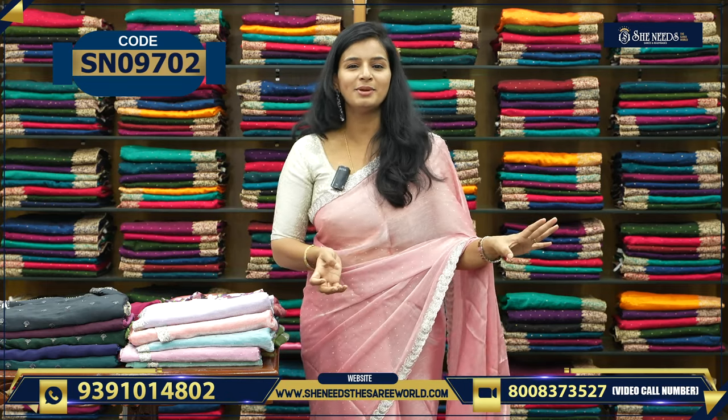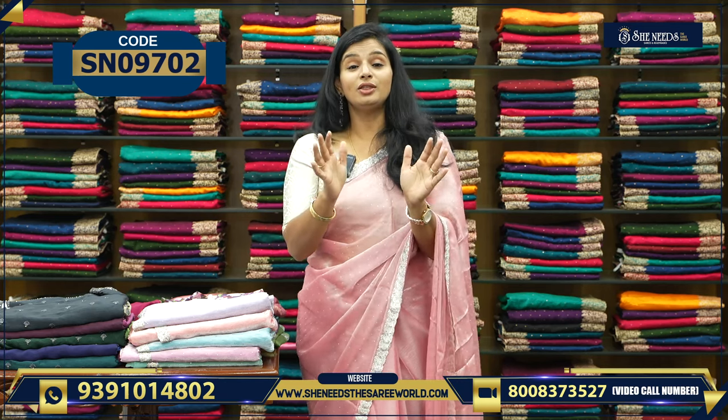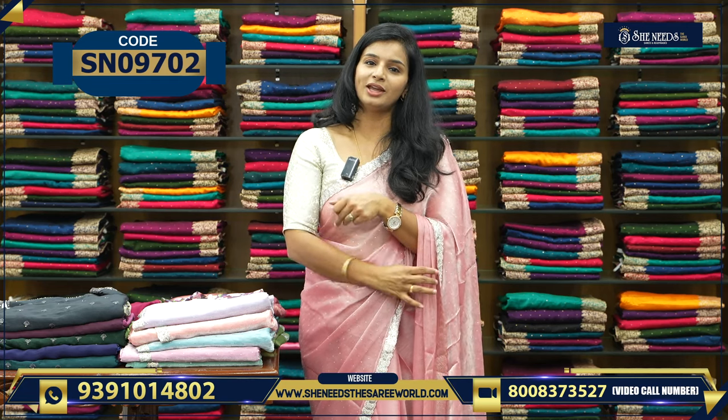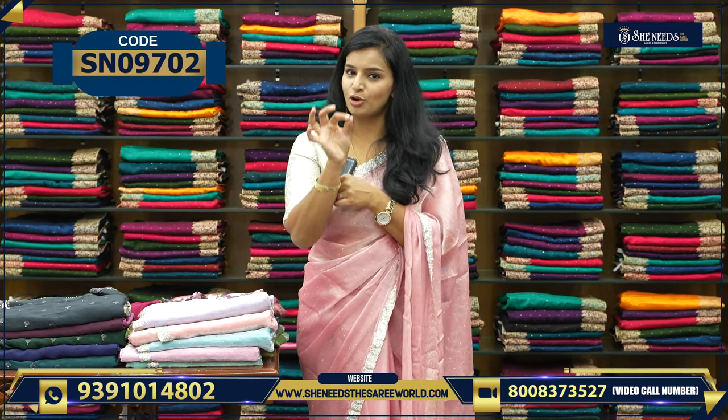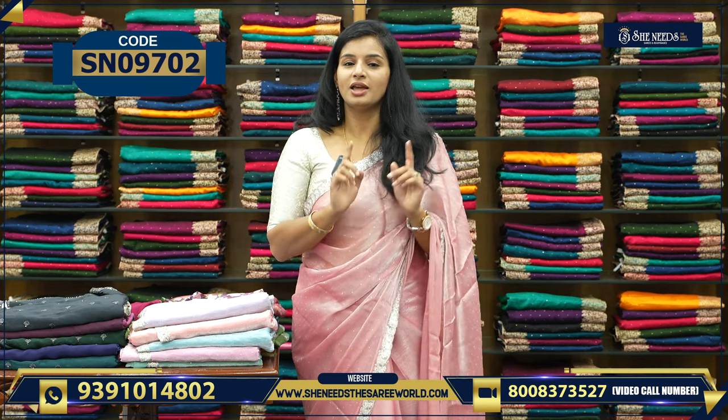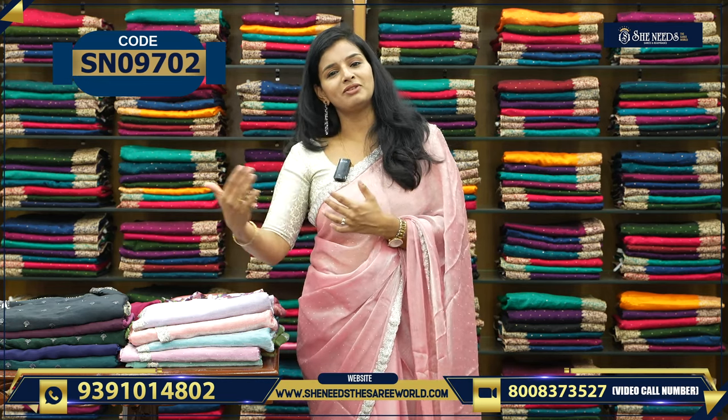So if you visit the branches, you can purchase. You can visit our website, She Needs the Sari World dot com. If you want to watch the video, you can find any sari, any product — you can find a code in the description. There is a code in the description. If you click on that, you will be happy to visit our website.